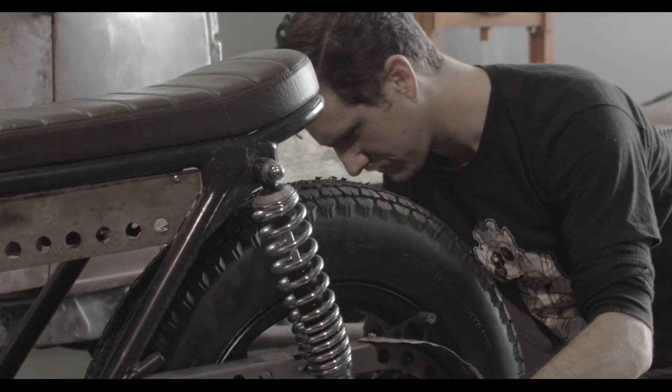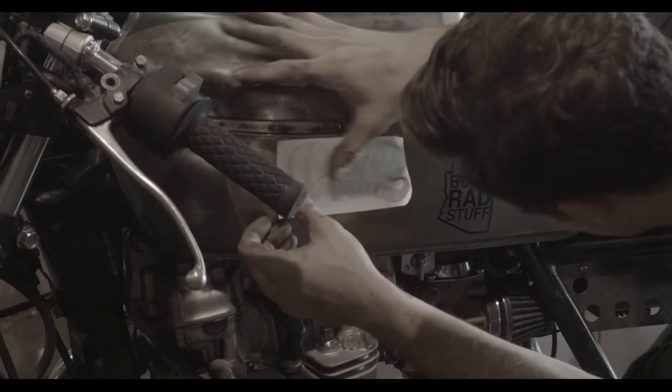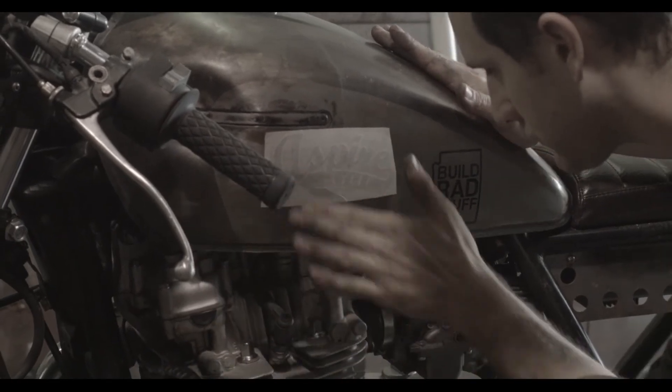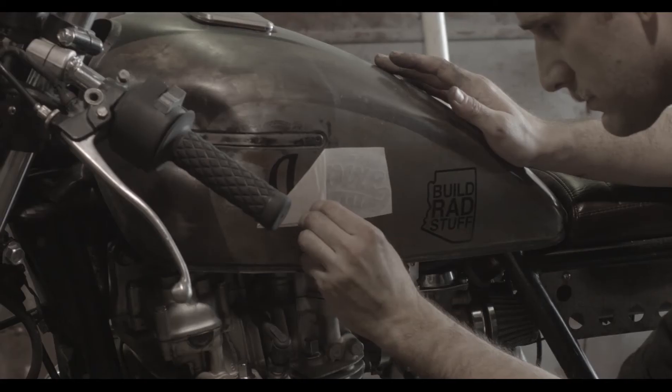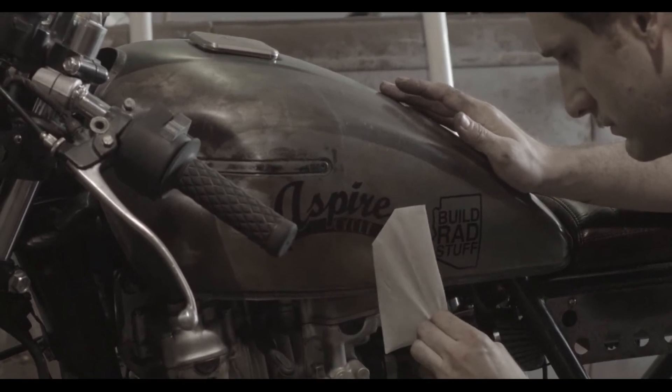Mark at Build Rad Stuff helped me out by welding up the rear frame, and we made a custom seat and got some custom gauges. We had to spend a lot of time adjusting the valve clearance and doing basic internal engine work. We got a new head gasket, cylinder head gasket, valve cover gasket, and put a new exhaust on it, so it sounds pretty cool.